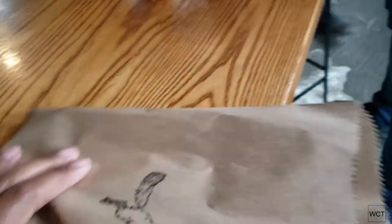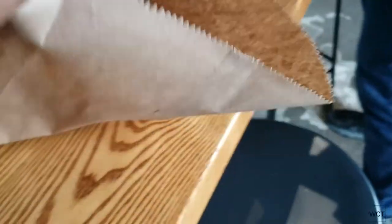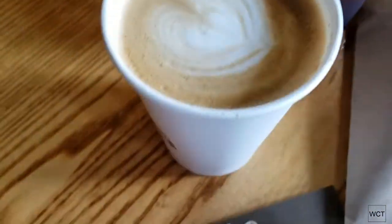I got a sandwich because I need food, and there's an iced coffee and a latte here too.